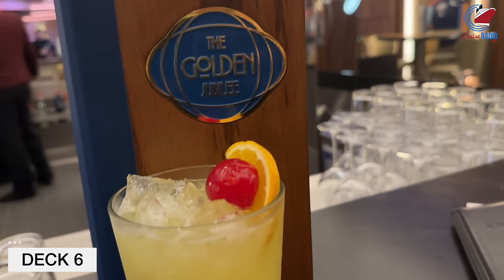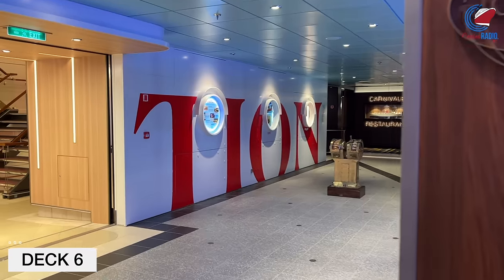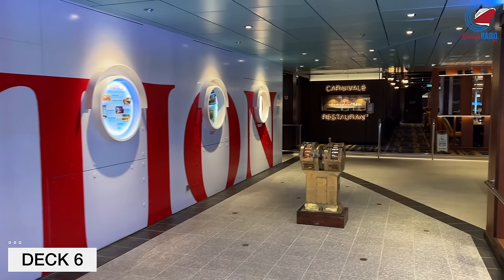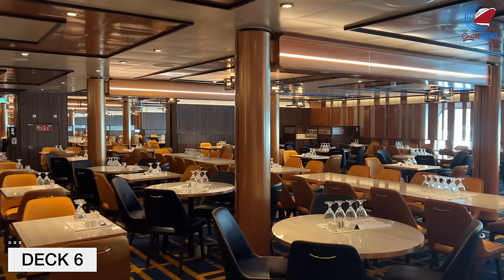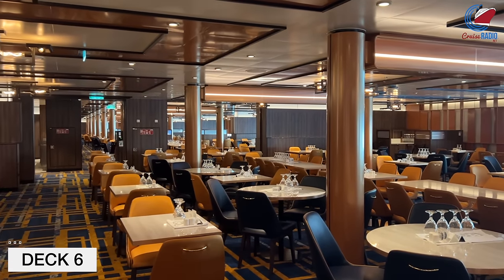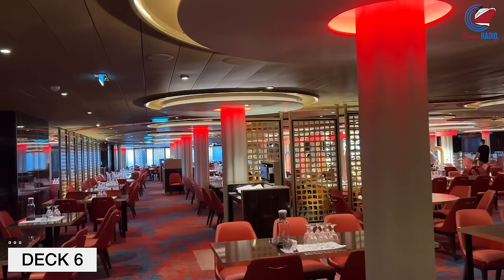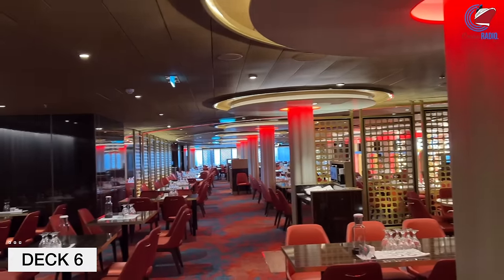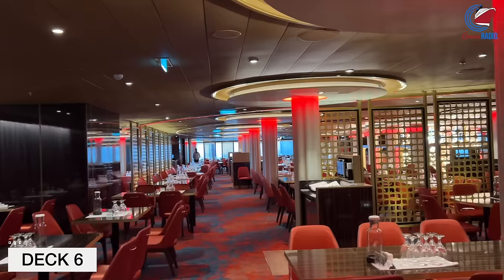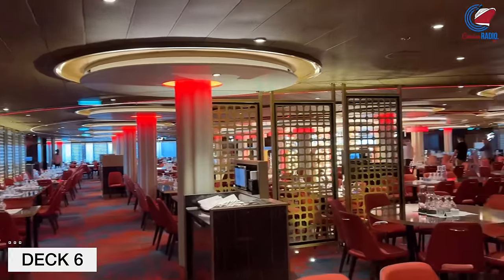The menu at Golden Jubilee serves a lot of drinks from Carnival's past — one I always grabbed was called the Yellow Bird. Just past the Golden Jubilee is the Carnival Restaurant, the first of two main dining rooms on board. This one is a single-floor main dining room. Carnival still offers set-time dining like 5:30 and 8:15, and also anytime dining. You can check into anytime dining on the app, so it's very important you download the app before you board the ship.